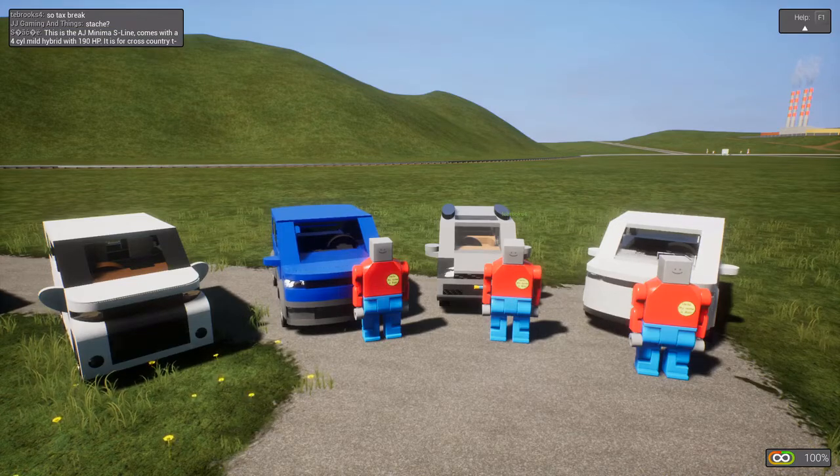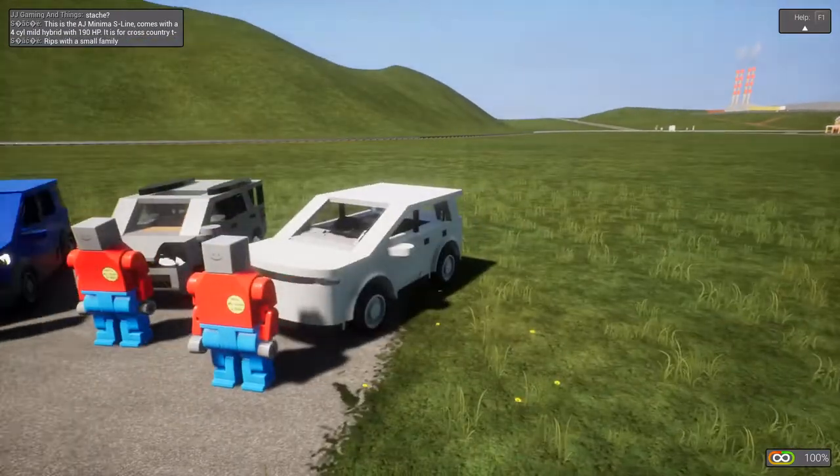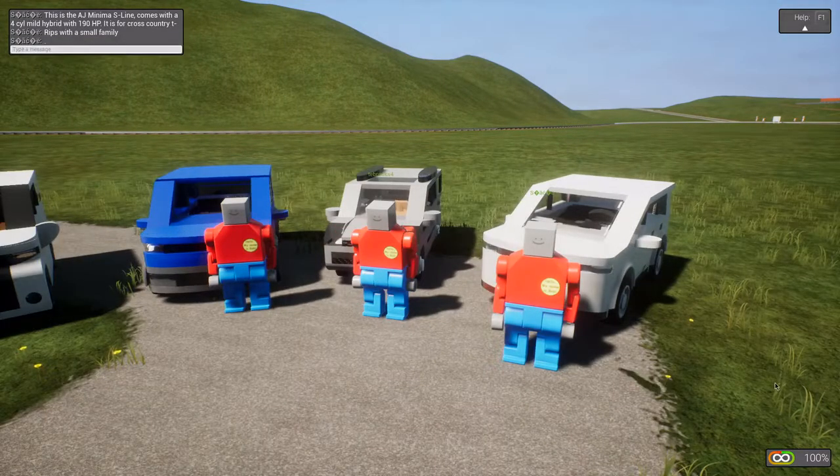And the AJ Minima S-Line comes with a four-cylinder mild hybrid, 190 horsepower, designed for cross-country trips with a small family. Okay, good.